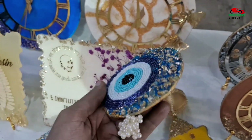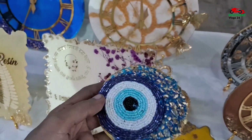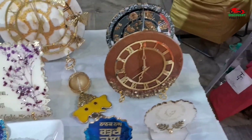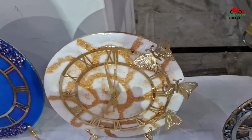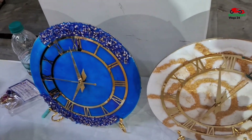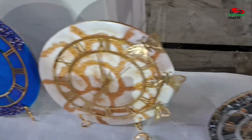You can also put it at the entrance of the house. What price is it? It is 200. The big ones are 1100. How much time is it? It is a year's warranty.